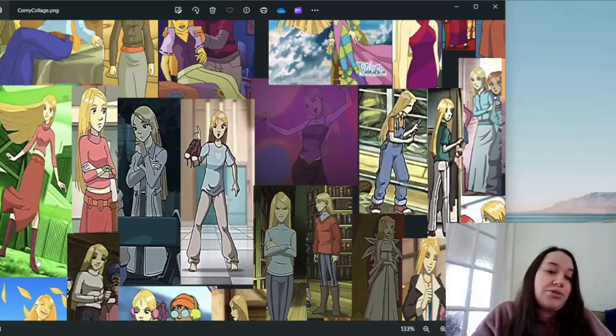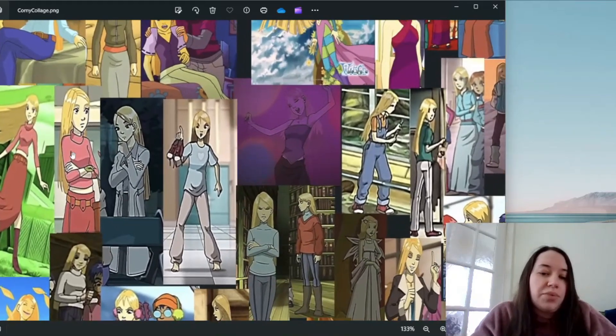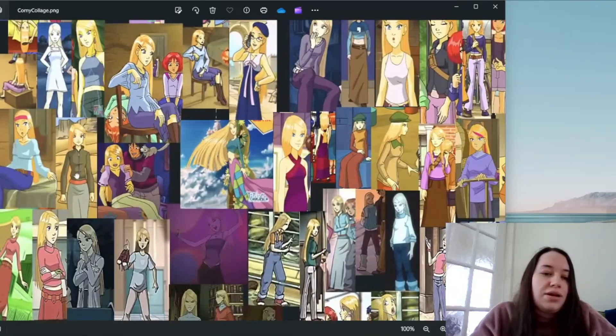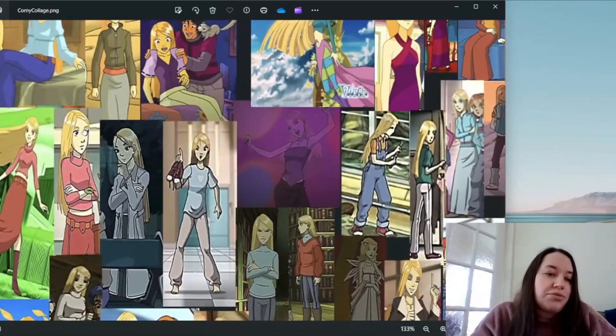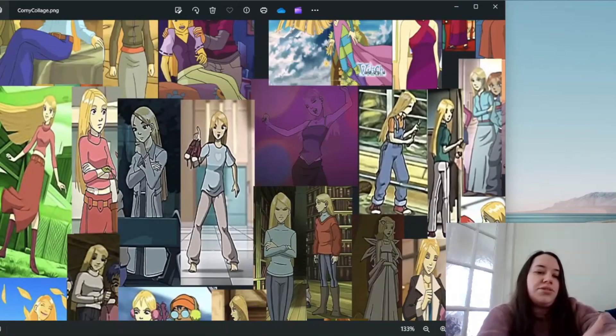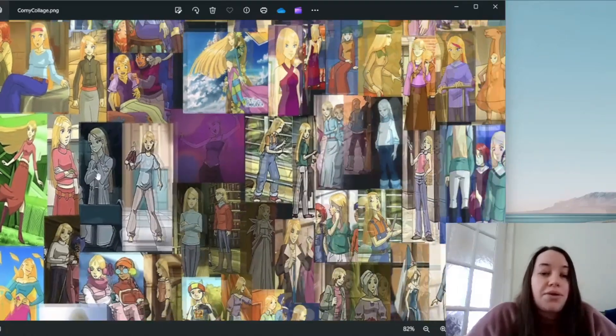I like her boots, admittedly, and I love her long skirts — that's her style, she primarily wears long skirts. I've just never liked this outfit. I also don't like that the sleeves stop partway down the arm; I've had t-shirts like that and it drives me crazy. It's just not for me.